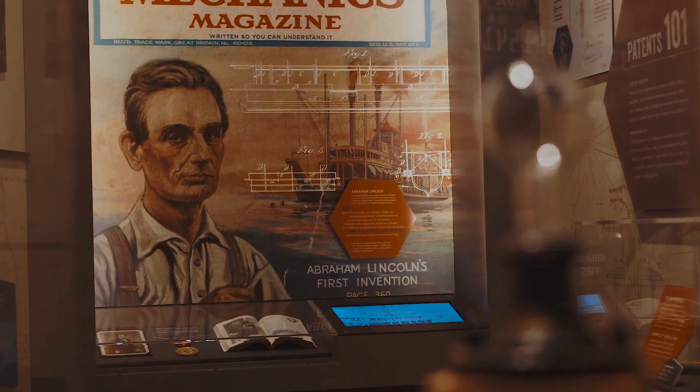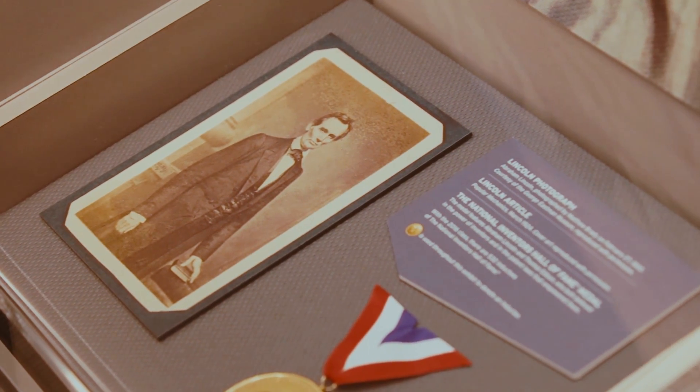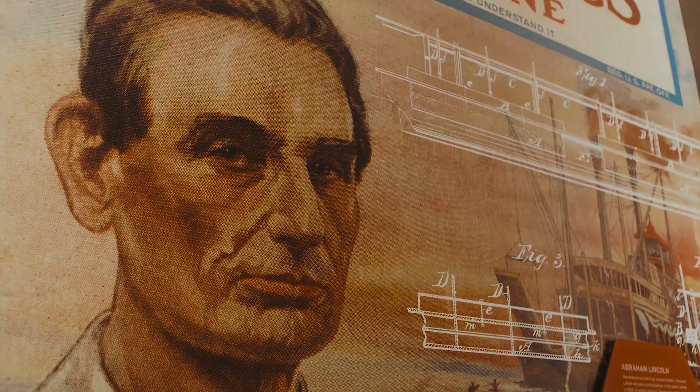Learn more about the two inventors that appear on the National Inventors Hall of Fame inductee medal, Thomas Edison and Abraham Lincoln. Yes, Abraham Lincoln has a patent and is the only U.S. president to have one.